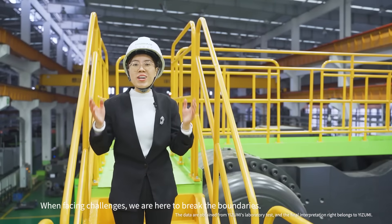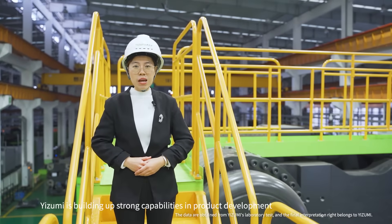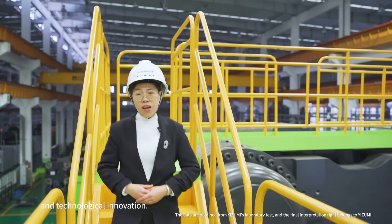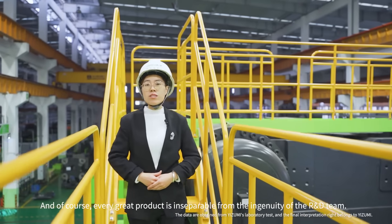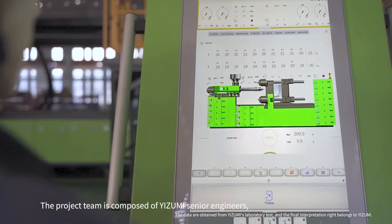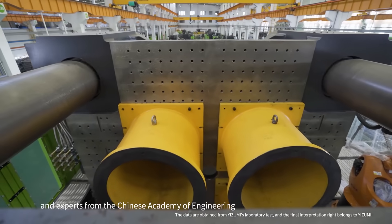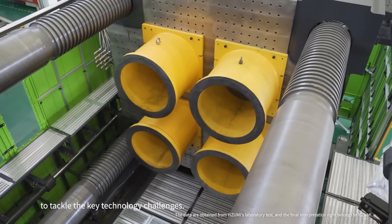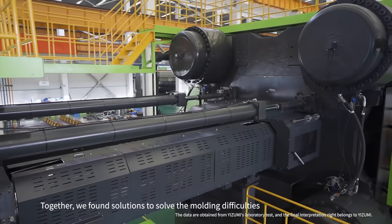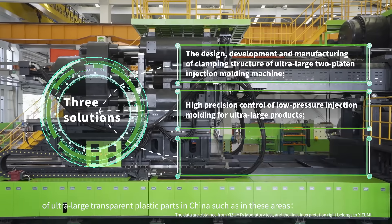When facing challenges, we are here to break the boundaries. With nearly 20 years of development, Izumi is building up strong capabilities in broad development and technological innovation. And of course, every great product is inseparable from the ingenuity of the R&D team. The project is composed of Izumi senior engineers, researchers from the South China University of Technology, and experts from the Chinese Academy of Engineering to tackle the key technology challenges. Together, we found solutions to solve the molding difficulties of ultra-large transparent plastic parts in China.